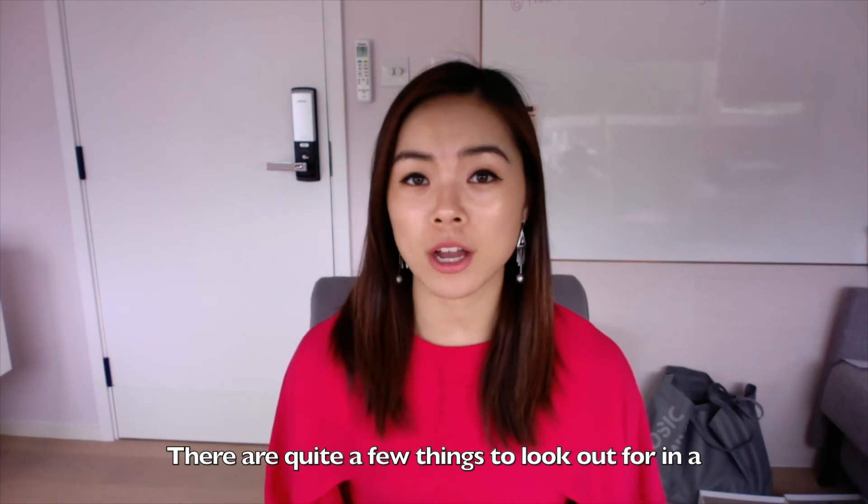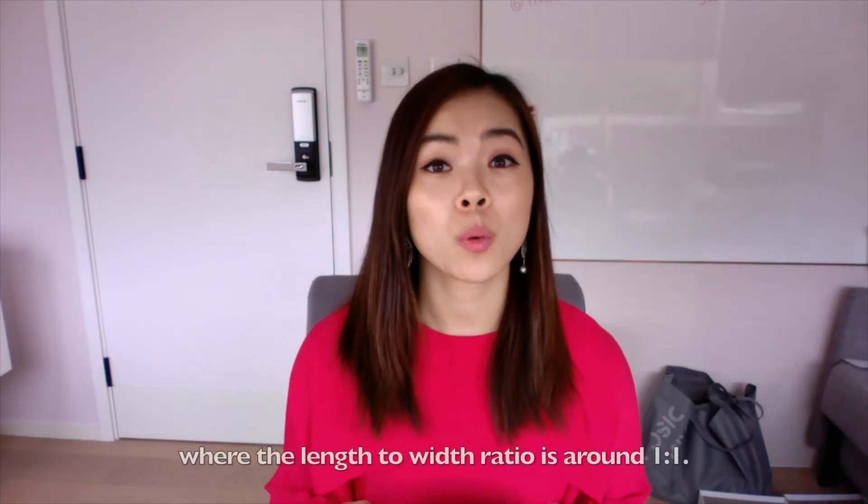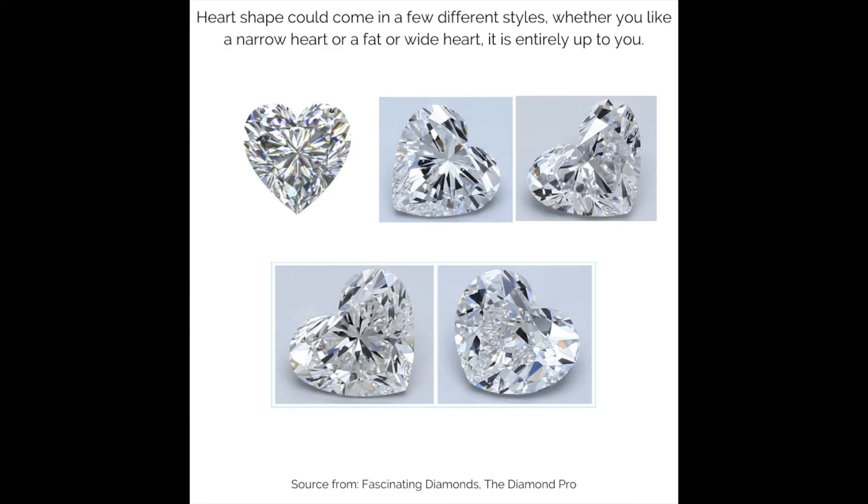There are quite a few things to look out for in a heart-shaped diamond. It is important the shape is symmetrical, where the length to width is one-to-one. Most of the time, you will find uneven lobes or flat wings. Heart-shaped diamonds could come in a few different styles — whether you like a narrow heart or a flat or wide heart, it is entirely up to you.